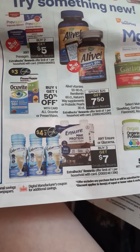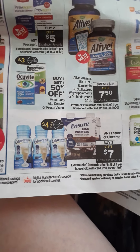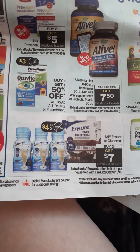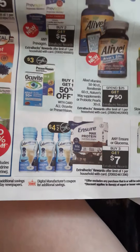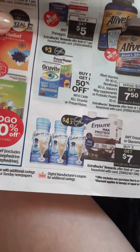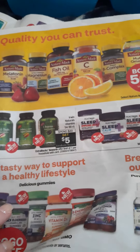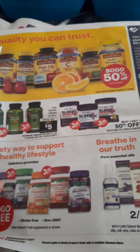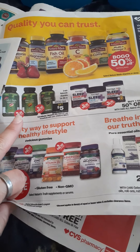Here we go with Lucerna — buy three, get $7 extra bucks. We have a $4 off coupon, and I'm not sure if we received it last week or this week. We do have coupons for that and also a digital one on our app. More vitamins here: fish oil, vitamin C, BOGO — buy one, get one 50%. Spend $20, get $5 on vitamins. BOGO free on Live Better. Apple cider vinegar — nice. And more vitamins, buy one get one free.